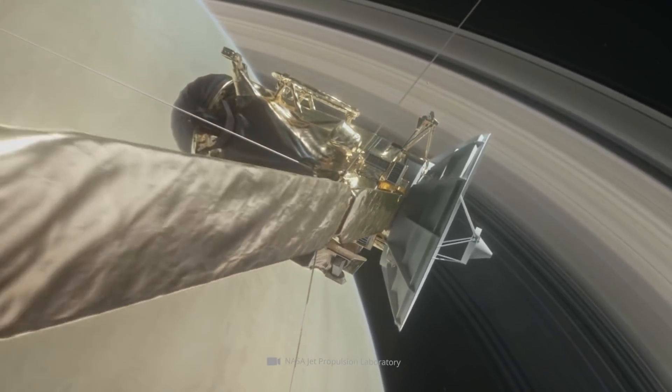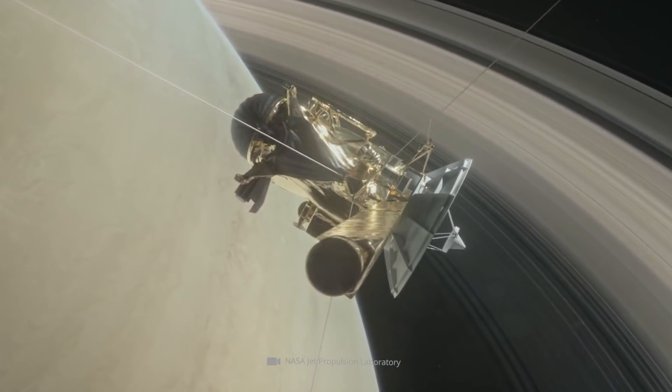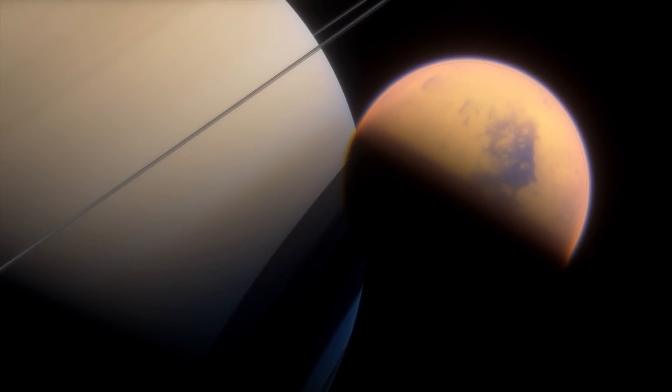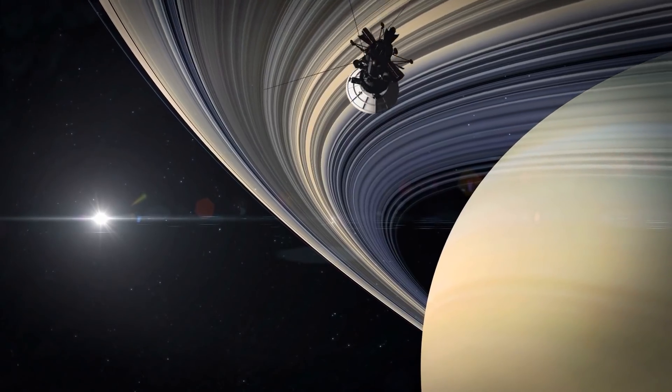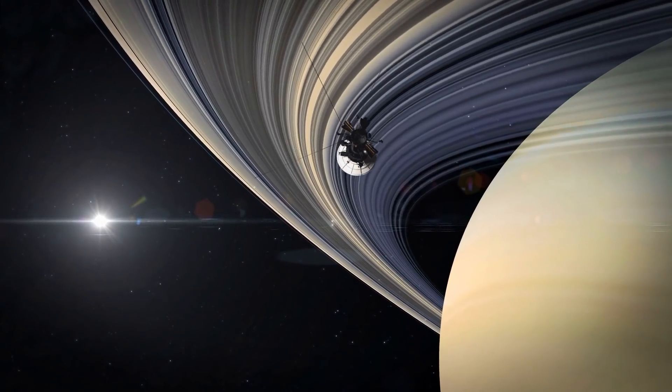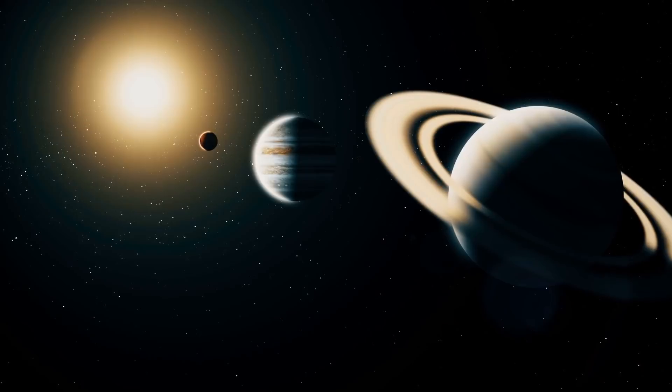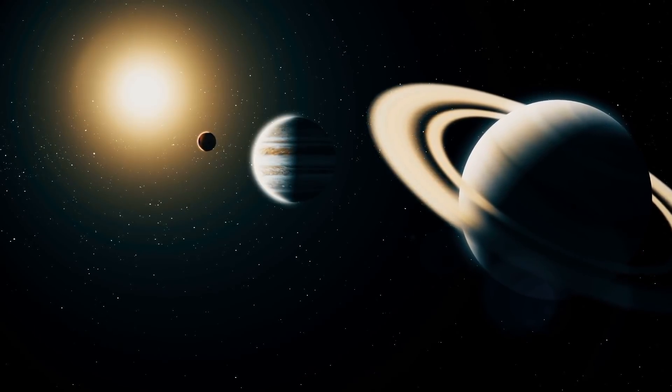The mission ended after 20 years when Cassini ran out of fuel in space. Its final mission was to protect moons of Saturn that may be favorable for life. Then, on September 15, 2017, the probe's fate was sealed. Cassini plunged into Saturn's atmosphere between Saturn and one of its icy rings, continuing to send research data until the very end.